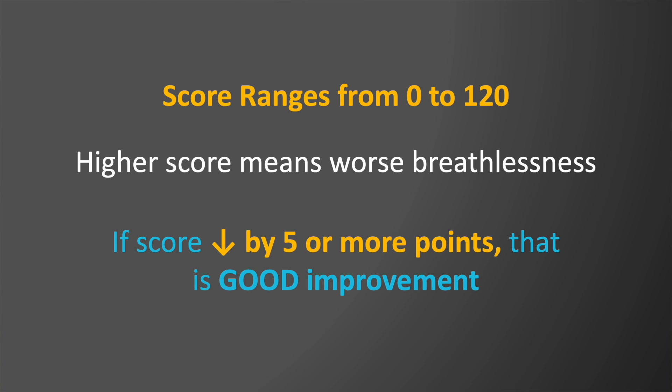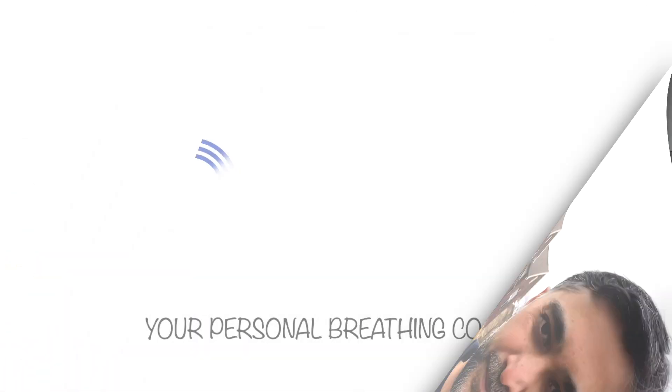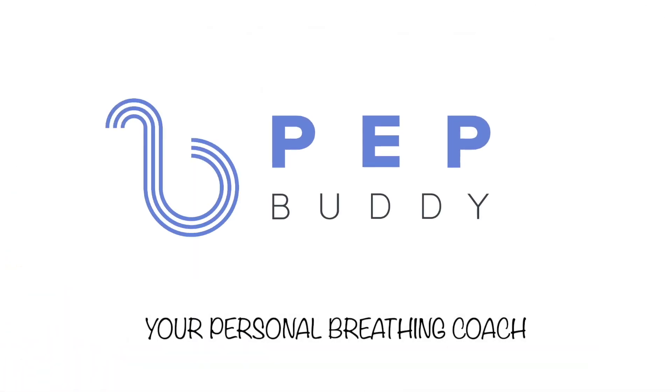That's a clinically important difference. I hope these two tools help you feel self-empowered to measure the success of your therapies and track your breathlessness, so you can have a better conversation with your physicians and see if you need additional therapies to get better. Gain better control of your breathing with PepBuddy, your personal breathing coach.